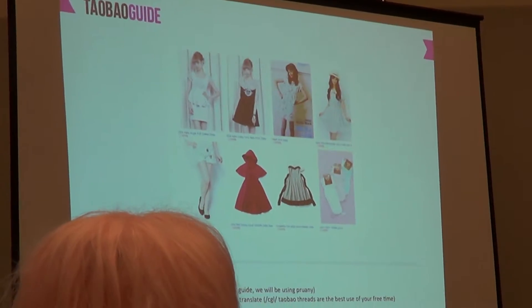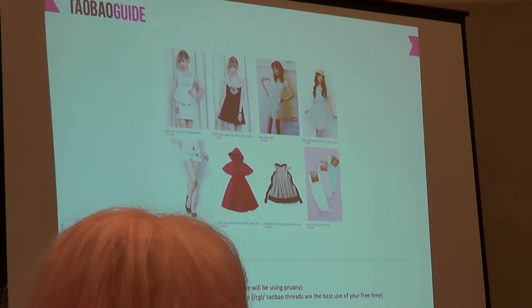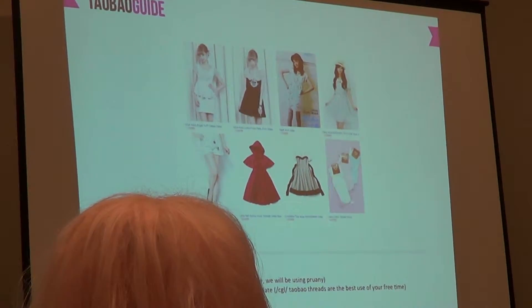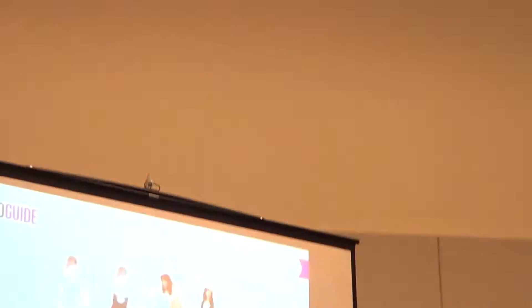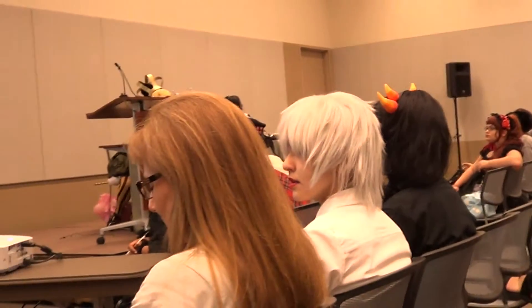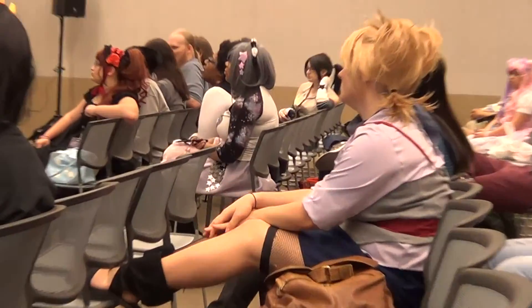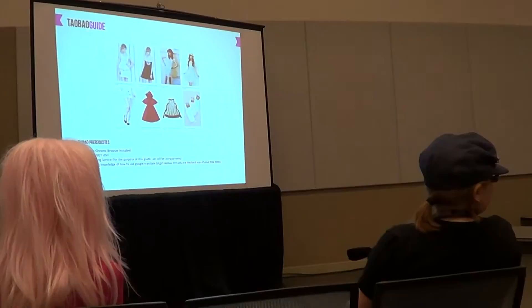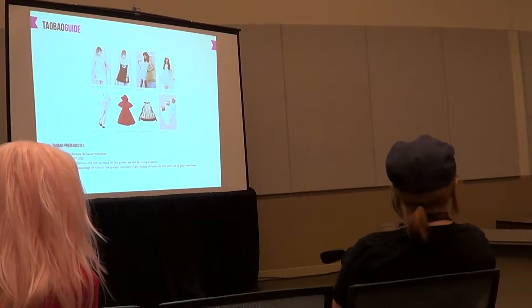You're going to need a shopping service. Today we're using Pruni because it's my favorite — I've spent a lot of money with them. You'll also need a working knowledge of Google Translate, because Chinese people speak Chinese. If you want to find a dress, go to google.com/translate, type in 'dress,' select Chinese on the other side, and now you know how to search on Taobao.